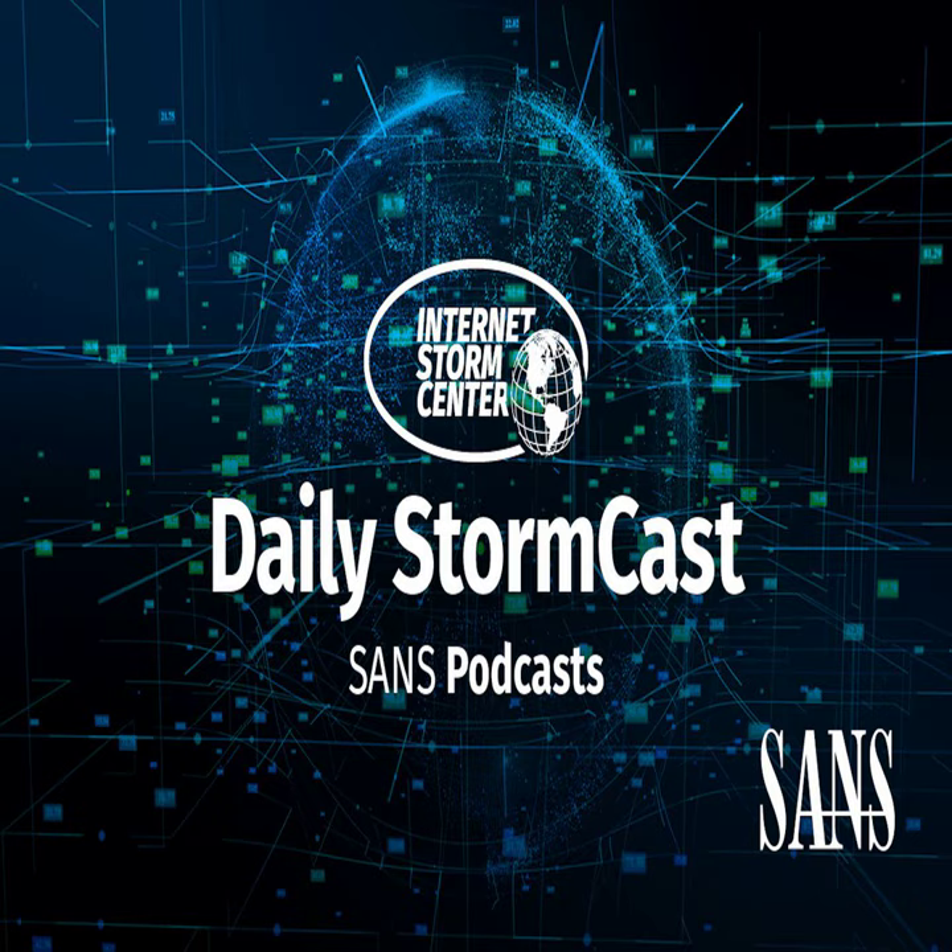Hello and welcome to the Tuesday, October 15th, 2024 edition of the SANS Internet Storm Center's Stormcast. My name is Johannes Ulrich and today I'm recording from Jacksonville, Florida.